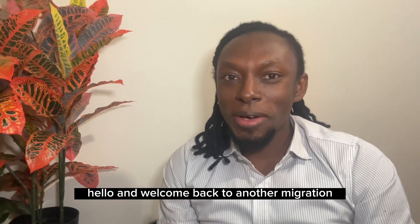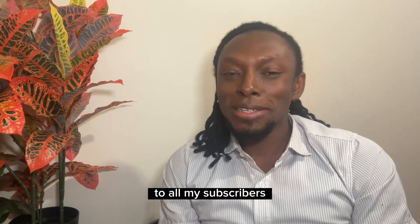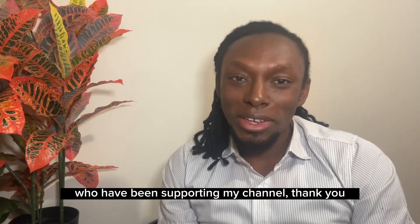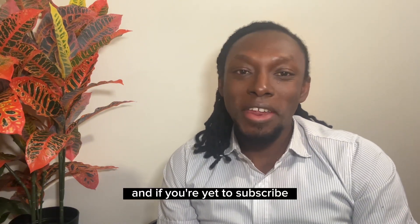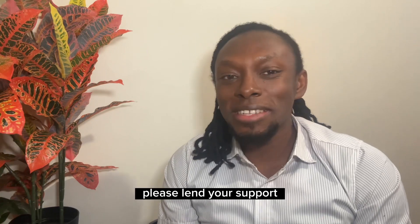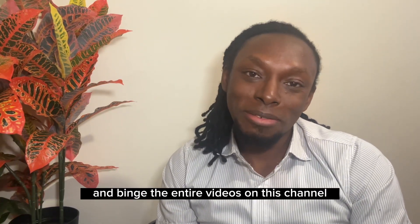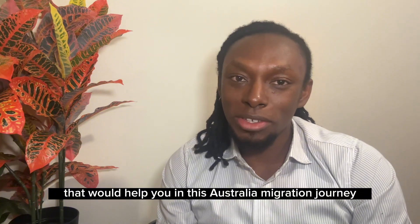Hello and welcome back to another migration talk. Time with ATM — to all my subscribers who have been supporting my channel, thank you. It's refreshing to see your support, and if you're yet to subscribe, please lend your support by clicking the subscribe button and binge the entire videos on this channel. You would gain one or two things that would help you in this Australia migration journey.